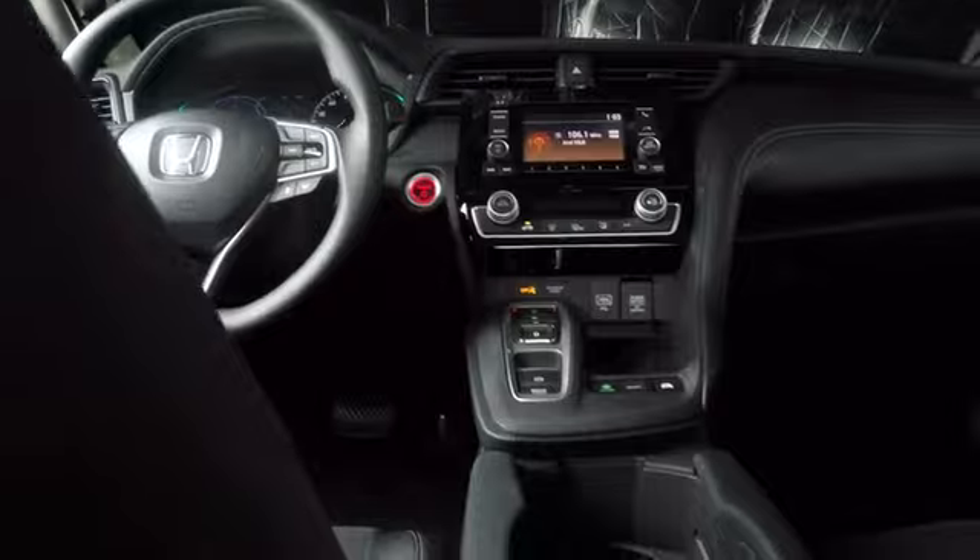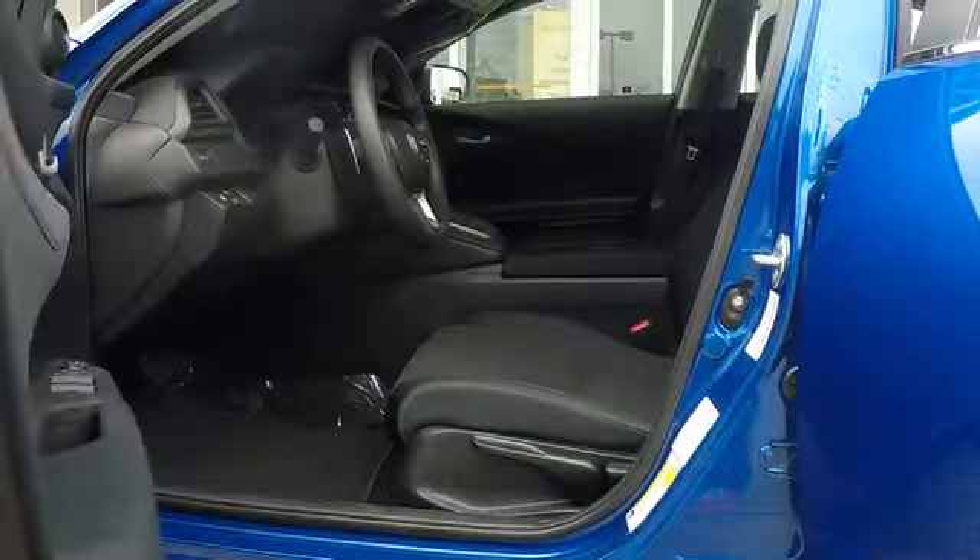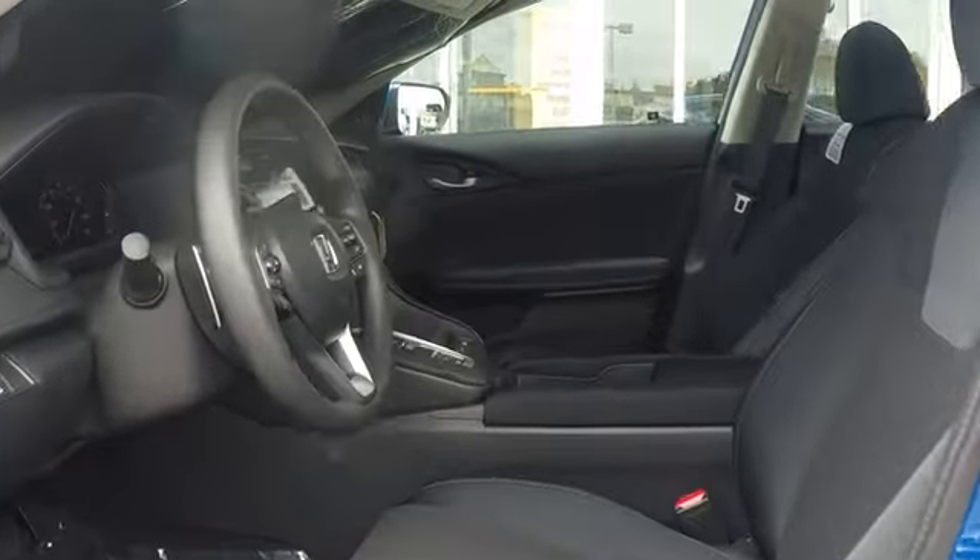Keyless start, four-wheel disc brakes, front-wheel drive, climate control, rear defrost. This beauty is sure to make you the talk of the neighborhood, so call or drop in for a test drive today.